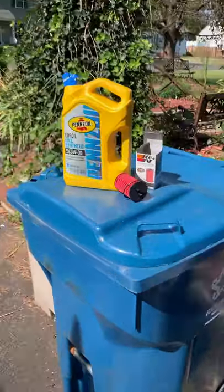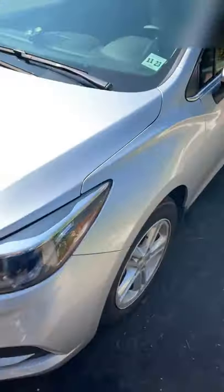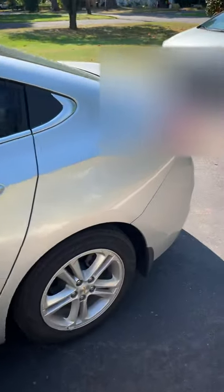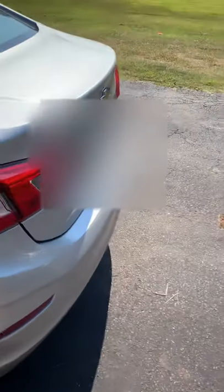Hey, it's a beautiful September day, 2019. I'm going to change the oil and filter on my 2017 Chevy Cruz. It has approximately 7,500 miles on it — it's the first oil change.